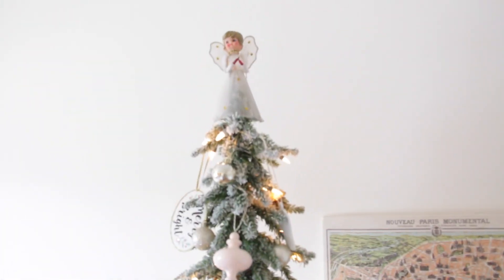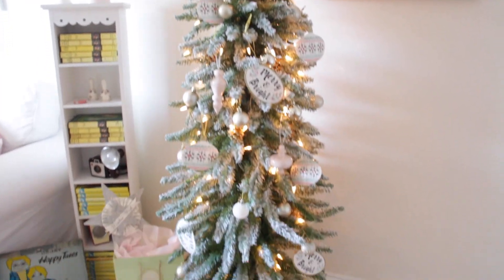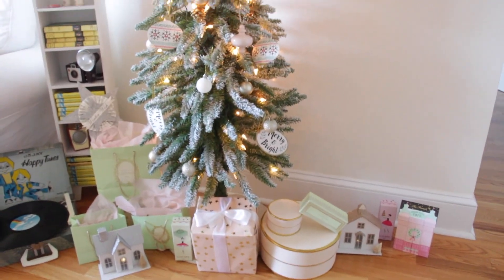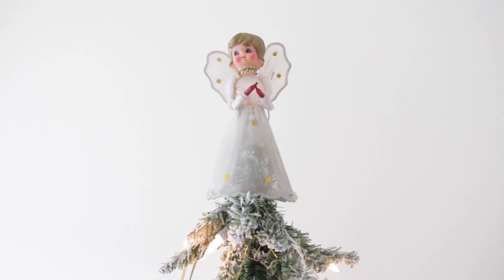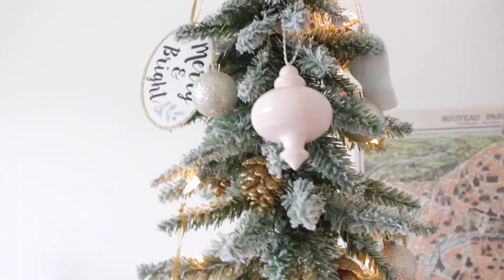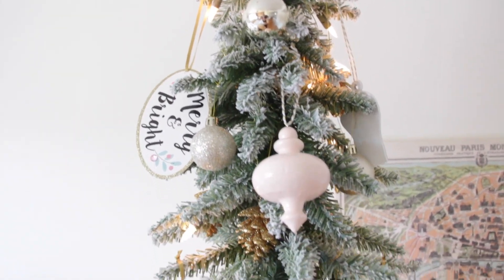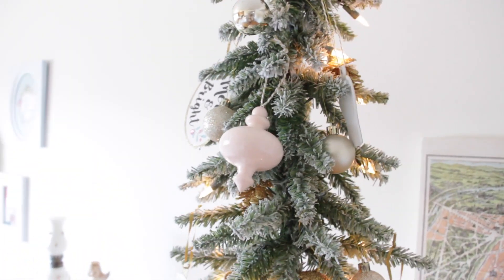I'm going to tell you guys where I got stuff from because I know you're probably wondering. So this is my Christmas tree — I am so happy with how it came out this year, I think it came out so cute. This year my theme was whimsical and I wanted it to feel very girly and childlike. My tree is from Hobby Lobby.